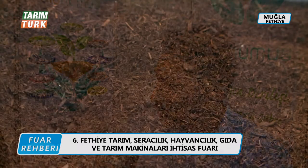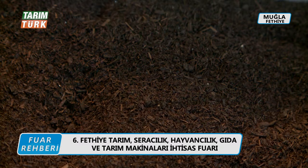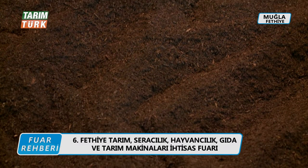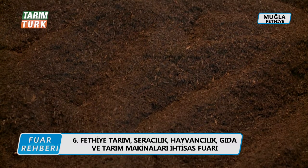Bizim iş sistemimizde ise özel besi çiftliklerinden, yani yem standardı çok yüksek olan modern tesislerdeki atıkları alıyoruz. Bu dışkıları kapalı sistem bir şekilde fabrikamıza getiriyoruz. Hiçbir şekilde güneş ışığına veya dış ortamlara maruz bırakılmadan makinelerde özel bir fermentasyon süreci başlatılıyor. Özel bir iklimlendirme yapılıyor.